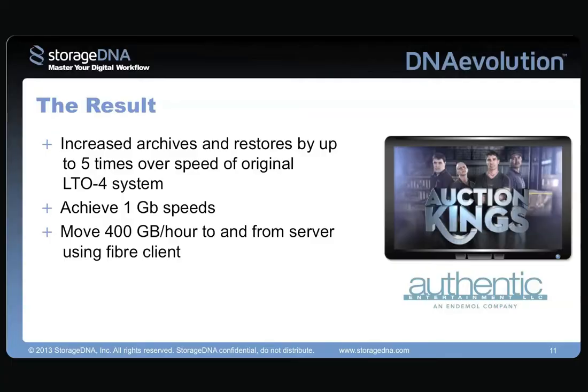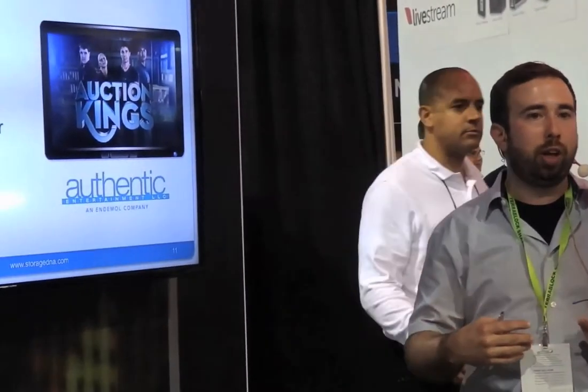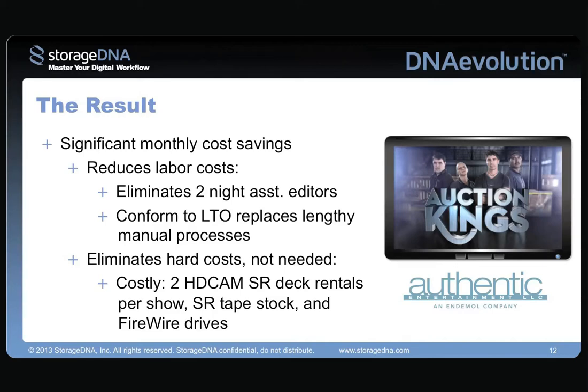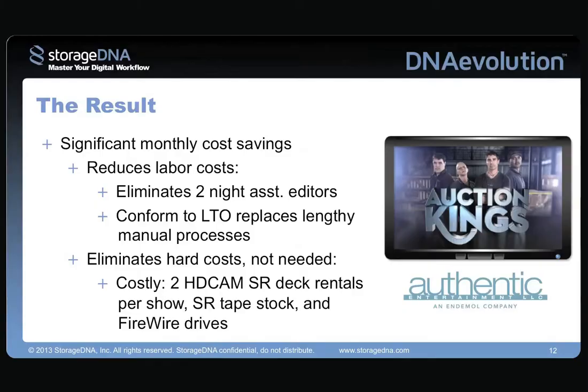The result: we increased our archive and restore speeds five times — we've hit gigabit speeds. We can restore a one-hour show in four to five hours. Archives are all automated, so once you do the big push to get your initial bulk media onto tape, it's just a syncing process that takes 15 minutes to an hour. Significant monthly cost savings, reduced labor costs, less assistant editors needed, more time doing grouping and up-rezzing. We also reduced rental costs — we don't need two decks anymore, greatly reduced tape stock purchases, and ultimately kicked out all the FireWire drives from our facility.